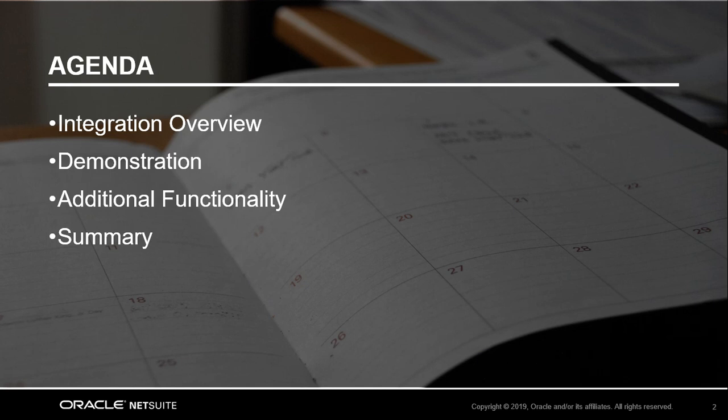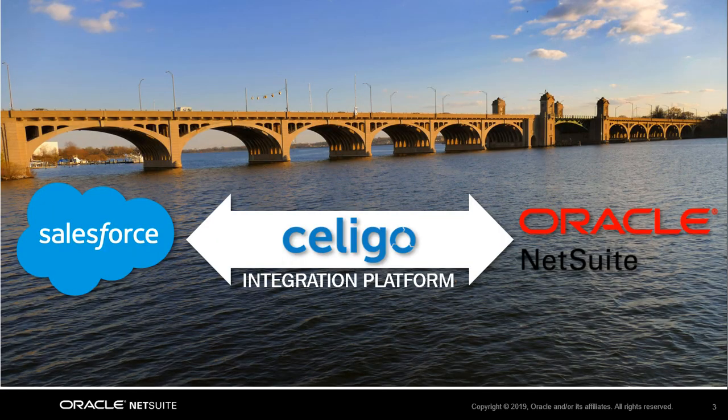The integration between Salesforce and NetSuite creates a unified bridge between two industry-leading platforms. We provide this integration through one of our most highly regarded partners, Soligo. Soligo's integration platform is built right onto NetSuite, which allows NetSuite administrators to be in control of the mappings between the two systems.